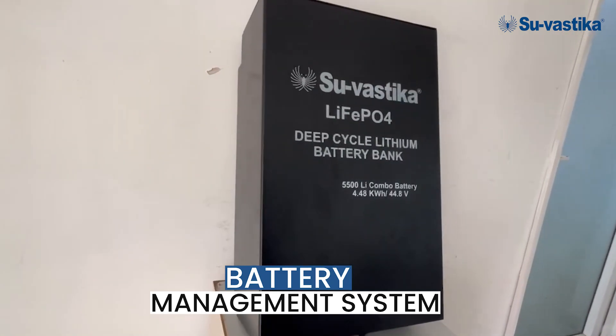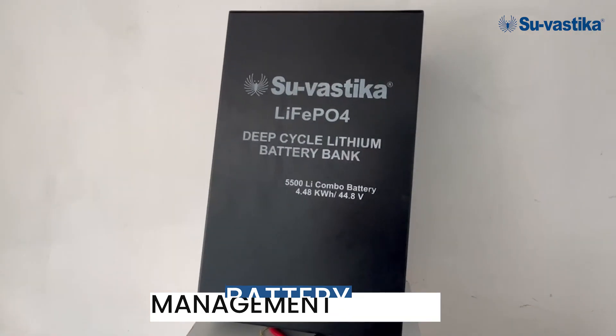BMS is also known as Battery Management System, and it is an integral part of any lithium battery. Basically it is also called the heart and brain of a lithium battery, and its main goal is to protect the battery from any kind of faults or damages.